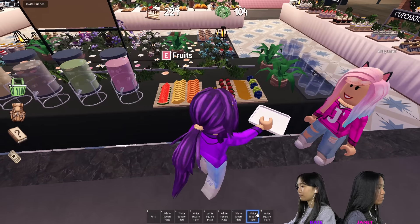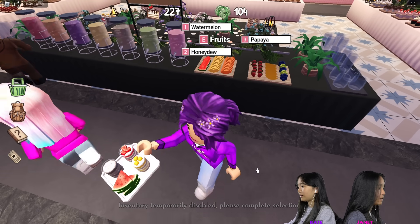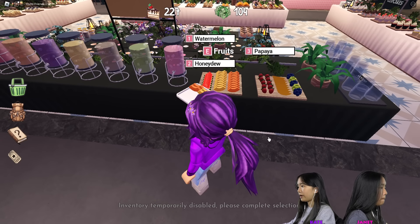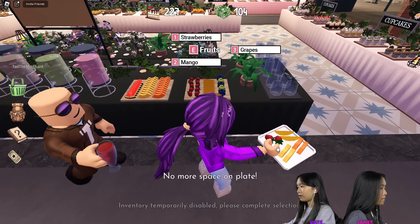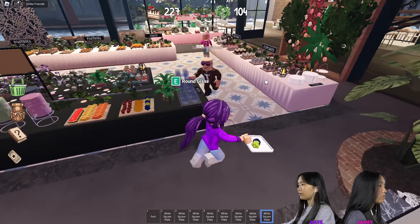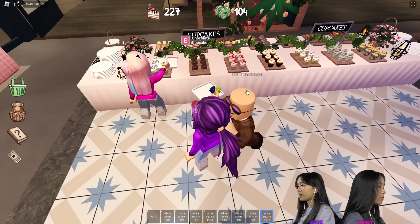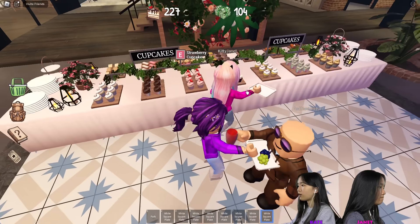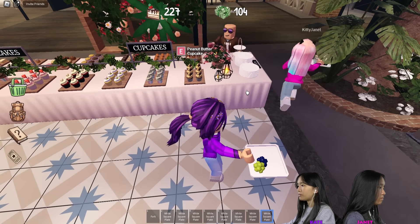I'm going to get fruits to fill my last plates — and then later we can come back and get some drinks. Papaya, strawberries, mangoes, and grapes. I got everything except all the cupcakes. Janet and Tad are going to try and get some cupcakes: vanilla, chocolate, strawberry, red velvet, lemon, mint, peanut butter.